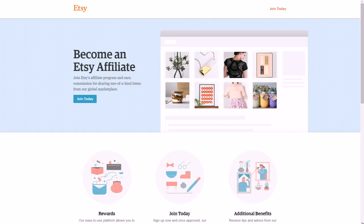Or you could do the Etsy affiliate program. I've seen them post different creative stuff on Etsy, which is a website where you can sell your art and handcrafted goods.